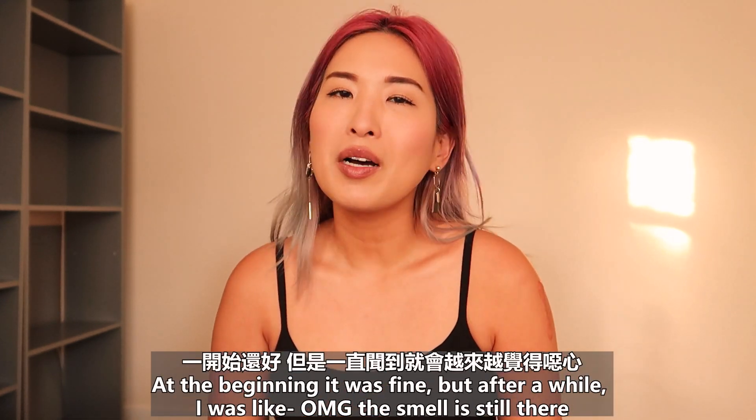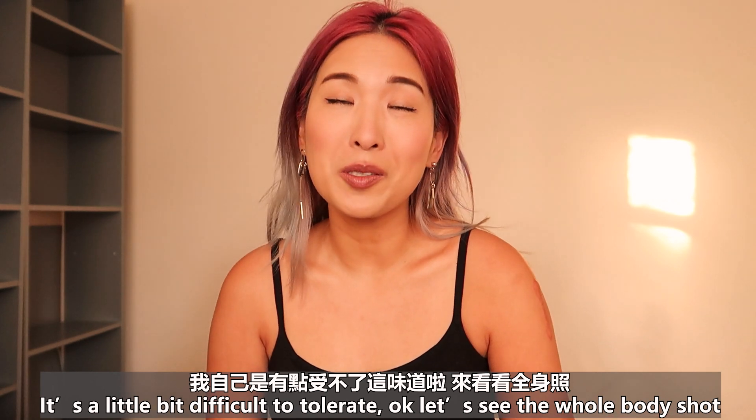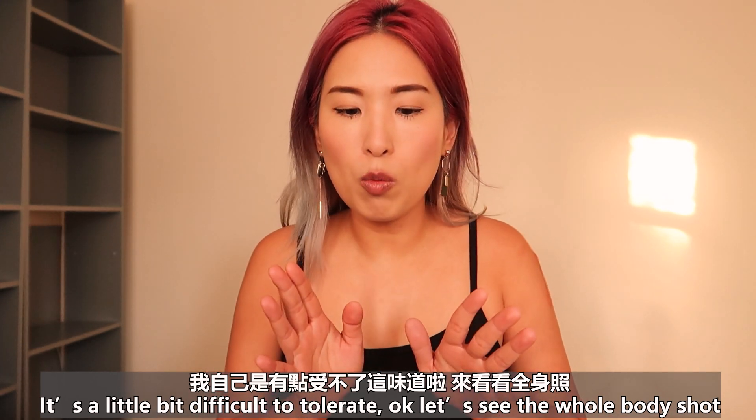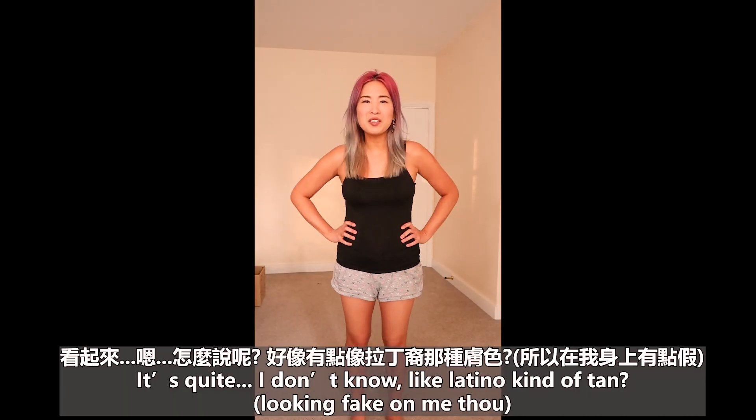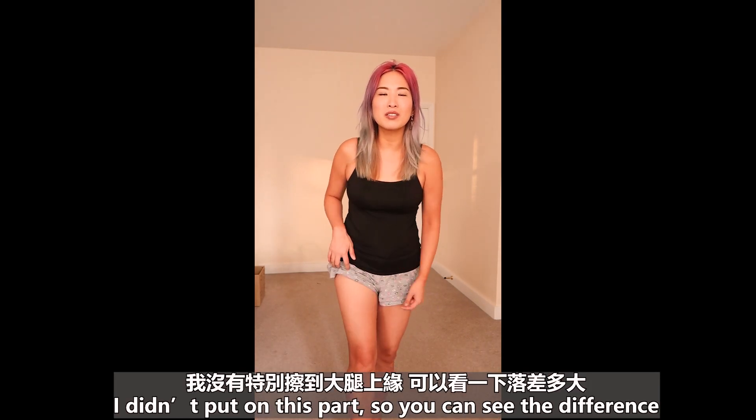At the beginning the smell was fine, but after a while I was like, oh my god, the smell is still there. It's a little bit difficult to color evenly. Let's see the whole body shot. It's quite — I don't know — like a Latino kind of tan. I didn't put this one on a certain area, so you can see the difference. I'm not sure I like this one.